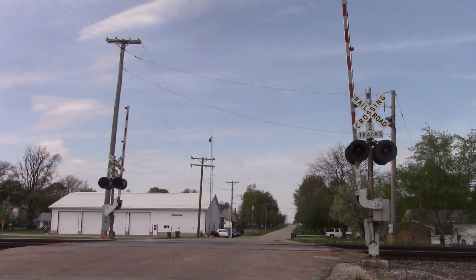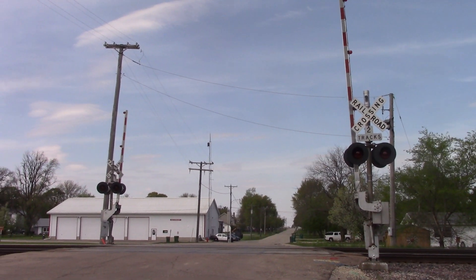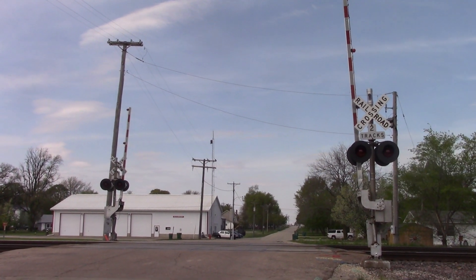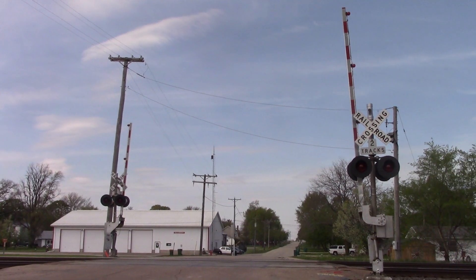This is the 4th Street Great Crossing located on the UP Geneva Sub in Malta, Illinois. Here we have two older SafeTrain signals, each with LED lights and one e-bell.